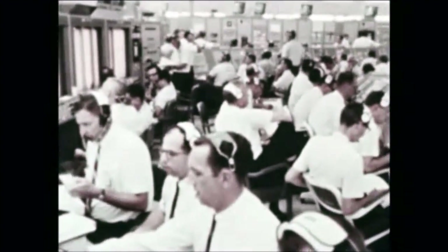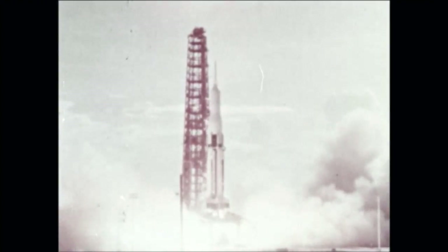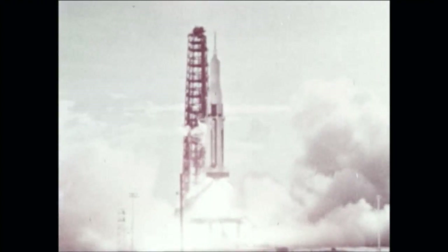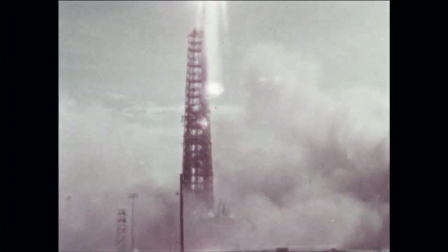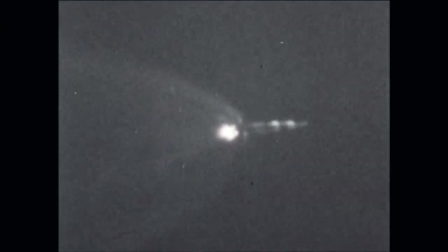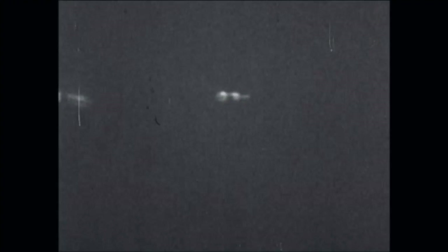Countdown began within the scheduled time frame. SA-10 liftoff occurred July 30th at 8 a.m. Eastern Standard Time. The first stage, manufactured by the Chrysler Corporation, burned for 148 seconds, separated, and fell away. The Douglas-built second stage burned about 480 seconds, obtaining programmed cutoff velocity and altitude. Stage performance was normal, placing the Pegasus in the required orbit.